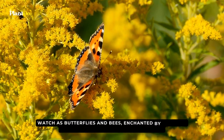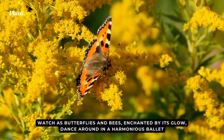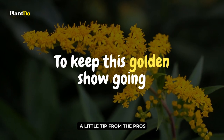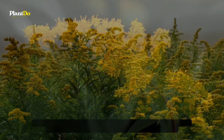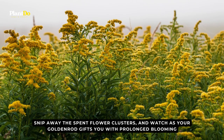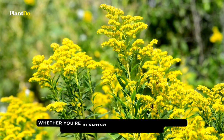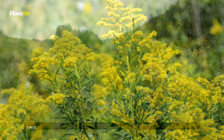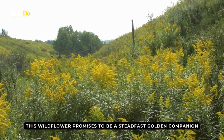Watch as butterflies and bees, enchanted by its glow, dance around in a harmonious ballet. To keep this golden show going, a little tip from the pros: snip away the spent flower clusters and watch as your goldenrod gifts you with prolonged blooming. Whether you're planting in the rejuvenating embrace of spring or the cool caress of fall, this wildflower promises to be a steadfast golden companion.